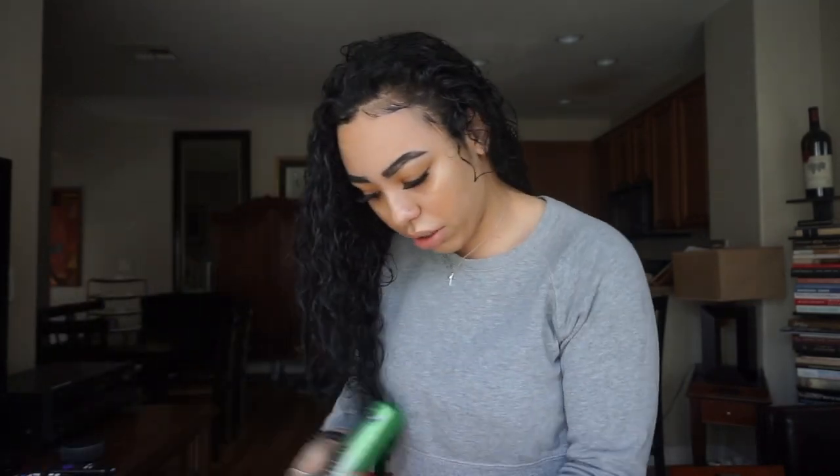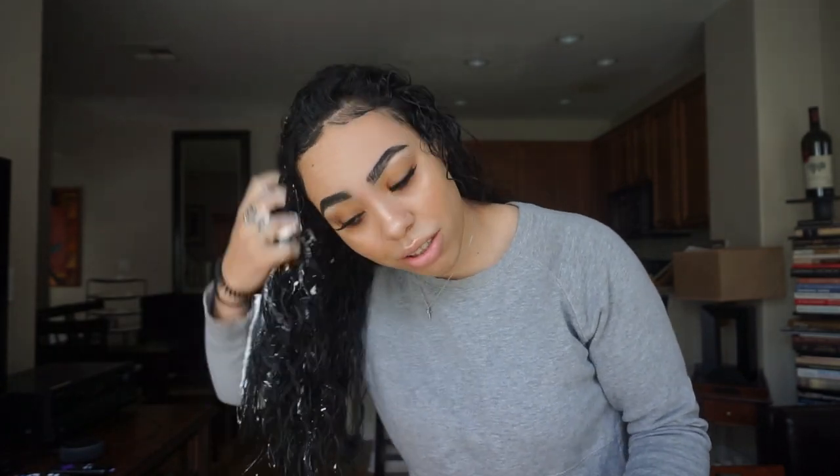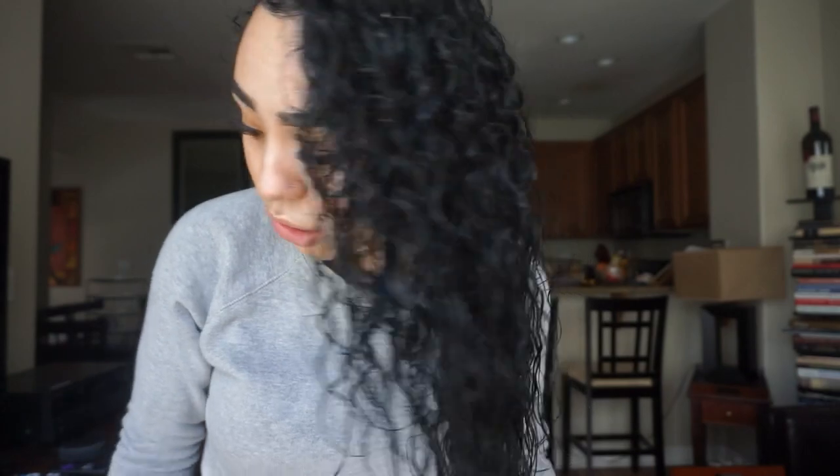I don't think I covered it enough so I'm gonna apply some more mousse. I'm applying just a little more and my curls are actually looking pretty good.